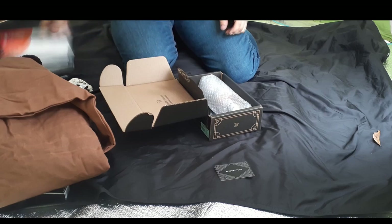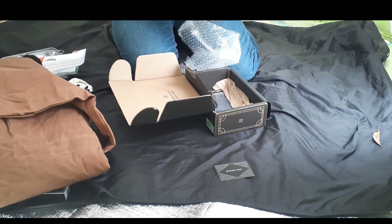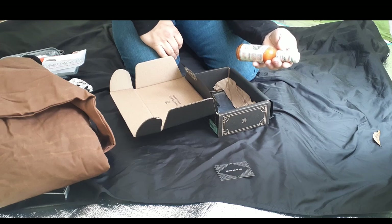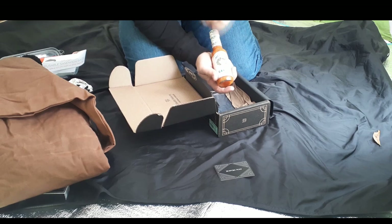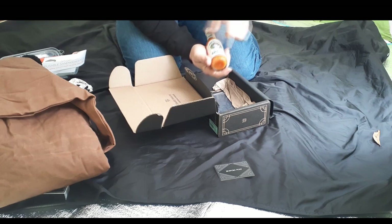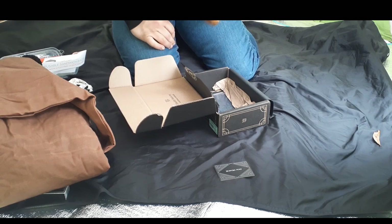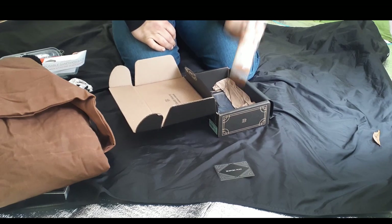We've also got a bottle of something — it's Melinda's Original Habanero Garlic Pepper Sauce. For those who are not into hot food, it only has one dot on the heat scale, which goes one to five — so it's not real hot. It's a garlic sauce with some pepper flavoring, and it's actually probably going to go great with some of the things we're cooking out on the campfire. I think that'll be really great.